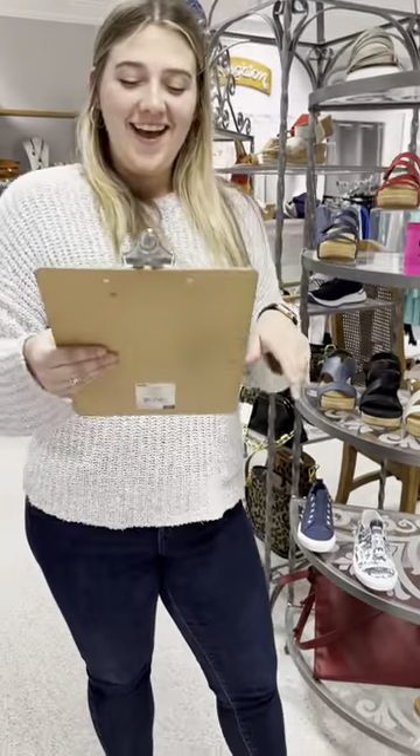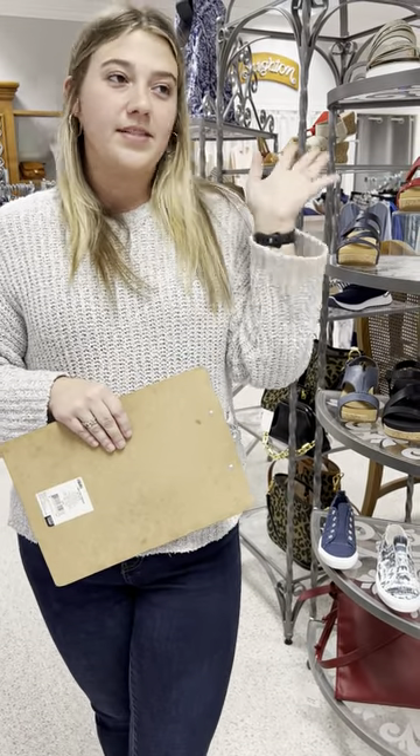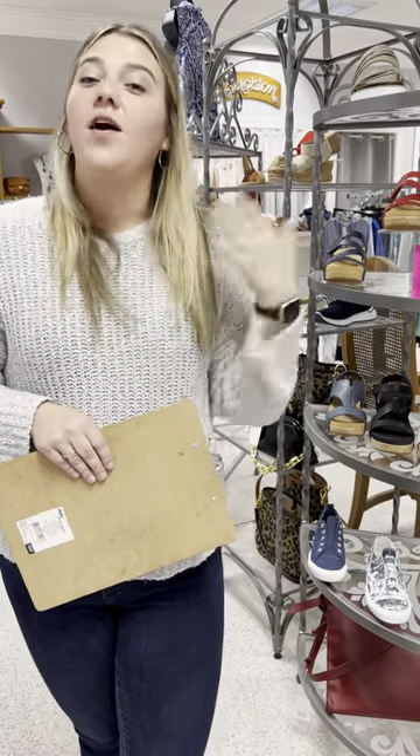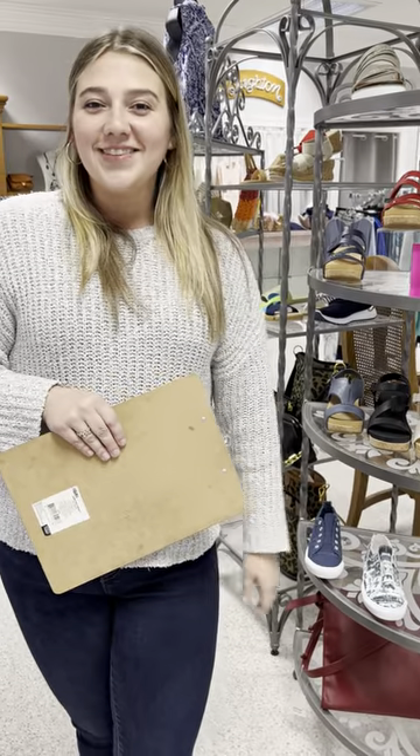That was a mouthful — sorry! If you watched the whole thing, I love you, thank you. But if you saw anything you want, y'all know what to do — you can call, text, message, however you can get a hold of us. We'll pull them for you. If you can come in and try them on, great; if not, we are happy to ship. As always, thanks for watching!